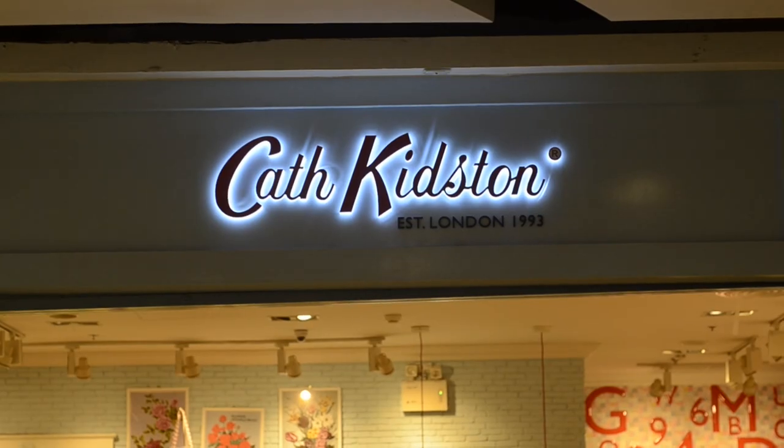If you want to do some high street shopping and buy some clothes that aren't from a market, this is absolutely where you need to go. So come on, let's go shopping.